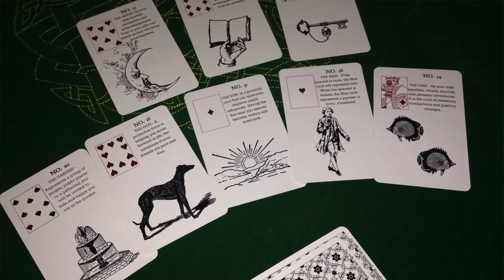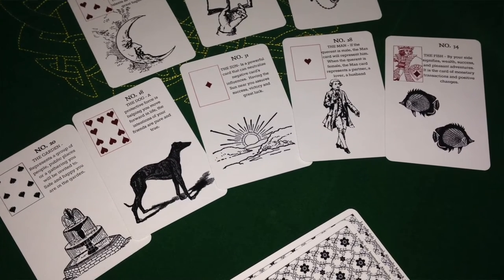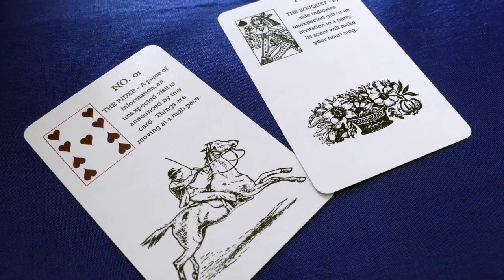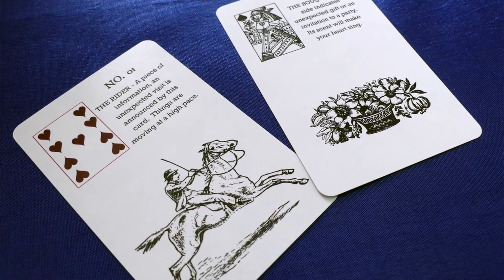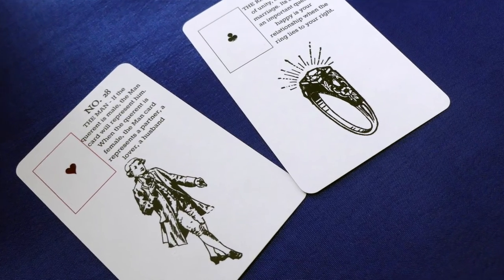Lenormand cards are never read alone. It's the fusion of each card with one another that creates a sentence, that creates a story. For instance, the Rider with the Bouquet will always talk about a pleasant visit or good news. The Man with the Ring will talk about a committed man, an engaged man, a married man.